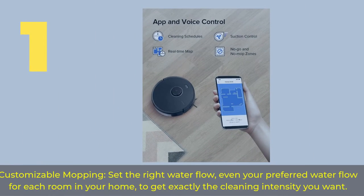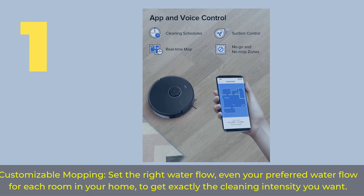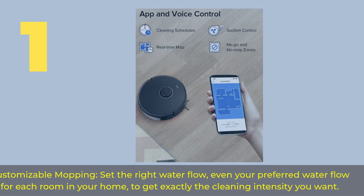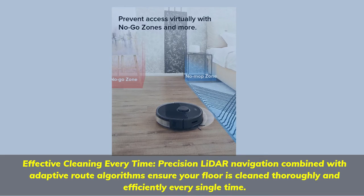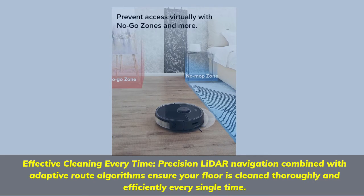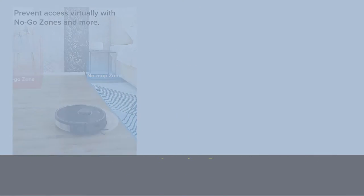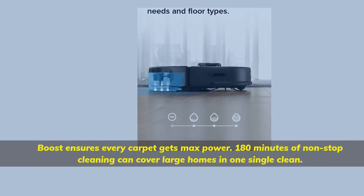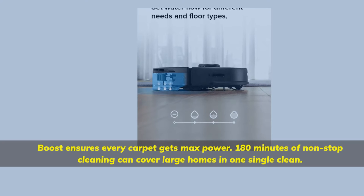Number 1: Customizable Mopping. Set the right water flow — even your preferred water flow for each room in your home — to get exactly the cleaning intensity you want. Effective cleaning every time: Precision LiDAR navigation combined with adaptive route algorithms ensure your floor is cleaned thoroughly and efficiently every single time. Boost ensures every carpet gets max power; 180 minutes of non-stop cleaning can cover large homes in one single clean.